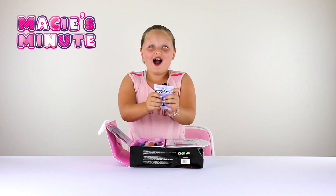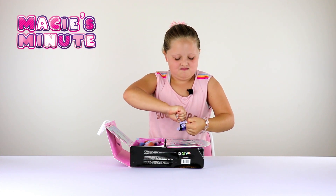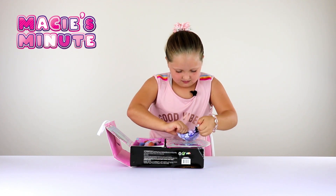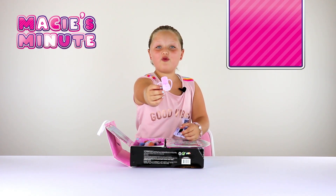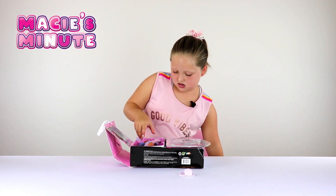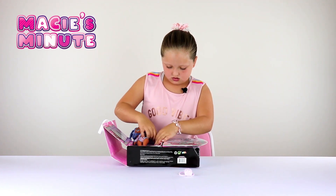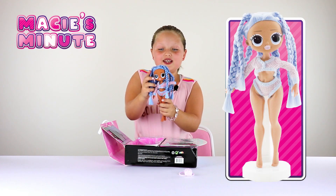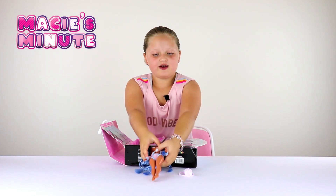Here's our first surprise — she got her own fuzzy backpack. And here's Snowlicious. She's so beautiful, let's put her right here for now.